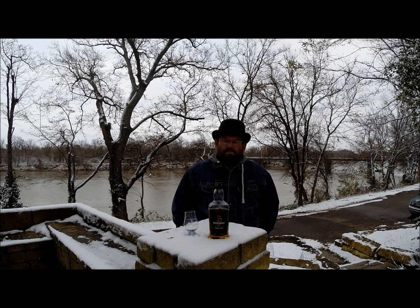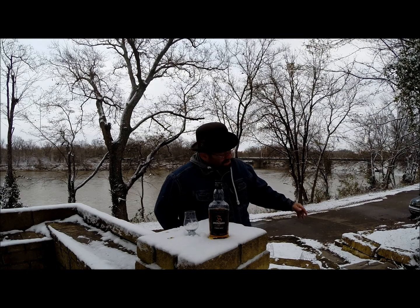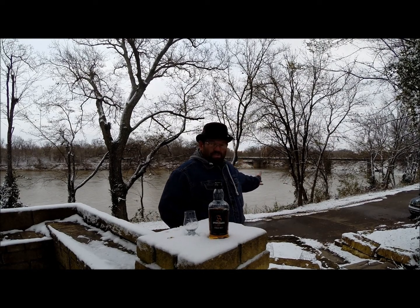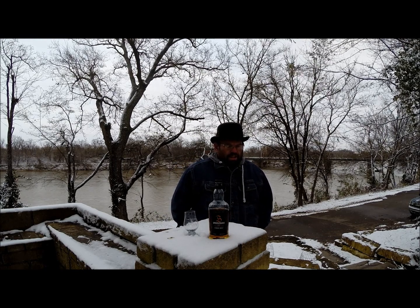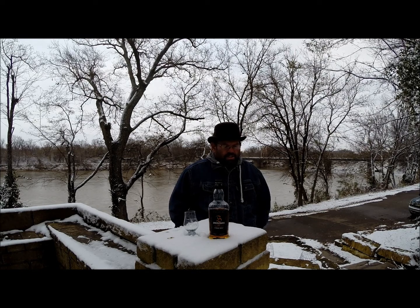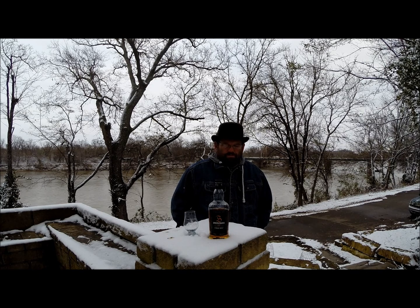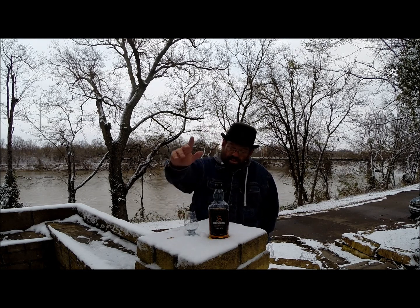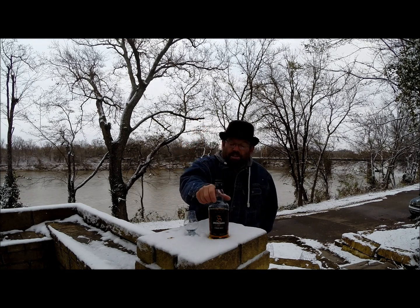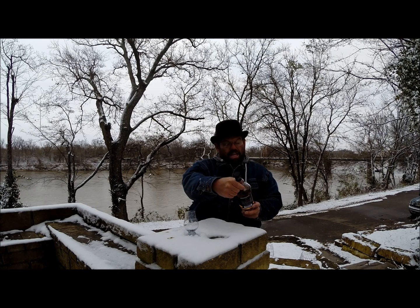Good afternoon — this time I remember to turn the mic on. We're here at 26 degrees in south central Kansas. We've got the Arkansas River, which you've seen in my other videos. It's snowy and nice; we had a couple inches of snow overnight, so it's a cool day to be out here. My daughter's standing behind the camera, all bundled up like a cute little snowman.